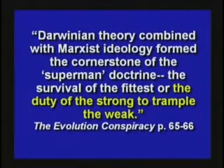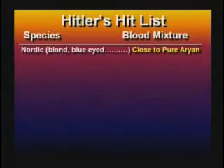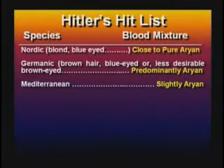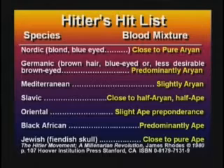Hitler thought it was the duty of the strong to trample the weak. In his book, Hitler said, nature does not desire the mating of weaker with stronger individuals, even less does she desire the blending of a higher with a lower race. He kept talking about the mingling of Aryan blood, Aryan races, lower peoples. Hitler's racial hierarchy placed blonde-haired, blue-eyed Norwegians as close to pure Aryan, Germans as mostly Aryan, Mediterranean as slightly Aryan, Slavics as half Aryan and half ape, Orientals as slightly ape, Black Africans as mostly ape, and Jews as close to pure ape. Hitler killed the Jews to speed up the evolution process — to eliminate the inferiors.